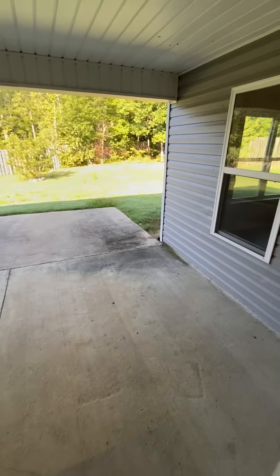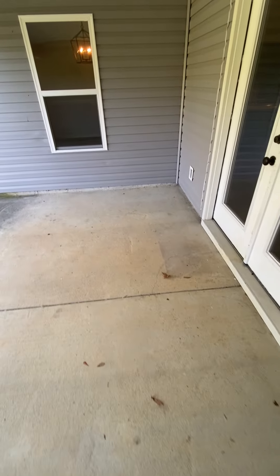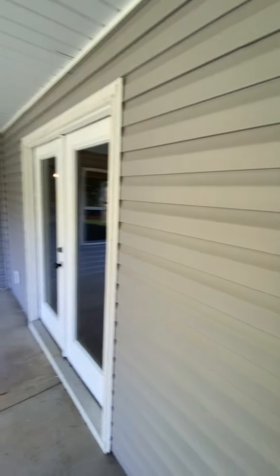Walk out the back door — double French doors — it's got a nice little patio, covered, probably 10 by 12 area. Right here, vinyl siding.